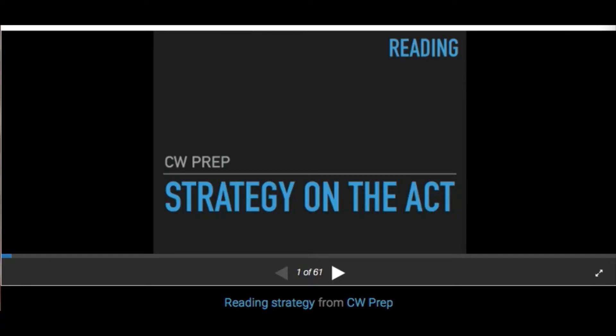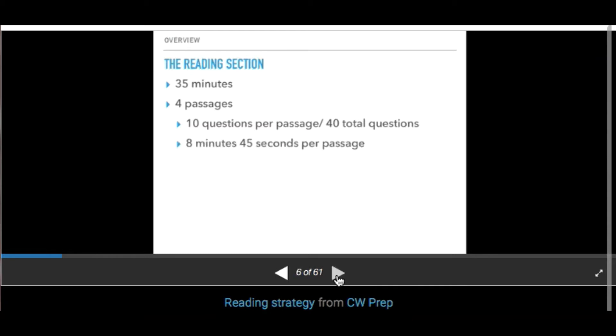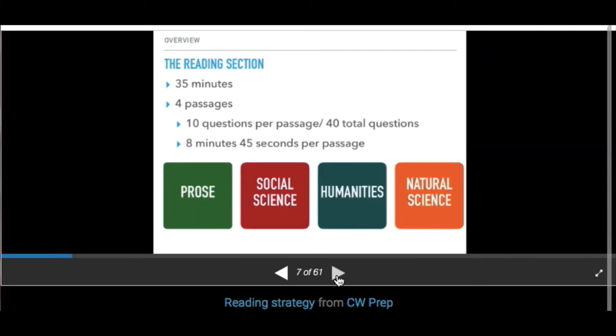The reading passage can have a massive impact on your score, so let's get started. It's one of four sections you'll take — after English and Math you'll take a short break, then the reading section. The reading section is 35 minutes, with four passages and 10 questions per passage, for a total of 40 questions. That gives you roughly 8 minutes and 45 seconds per passage if you're going to finish all four.